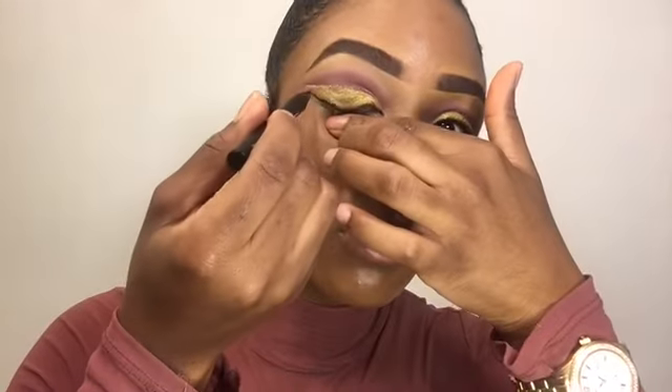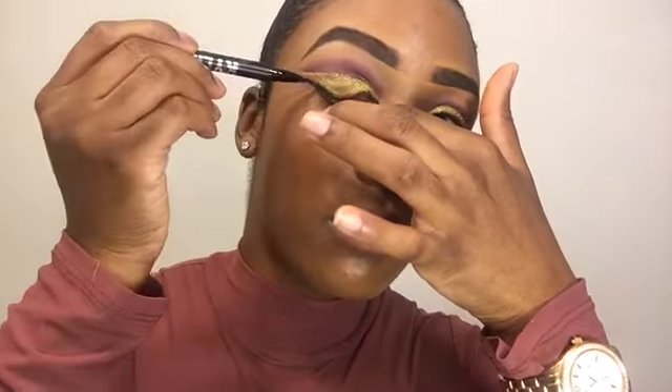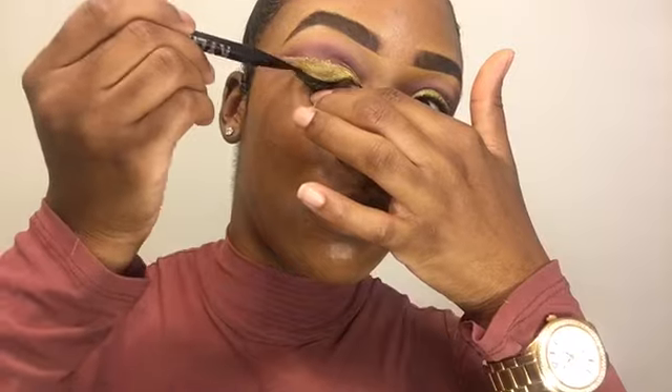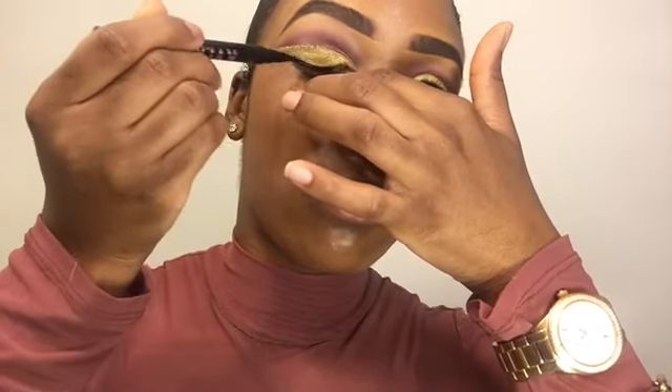Along with my glam trip package, it also came with the Kai liner — her liquid eyeliner. It's supposed to be bomb, and I'm going to use it to give more definition to my eye before I add my lashes on. And honestly — it is so bomb!